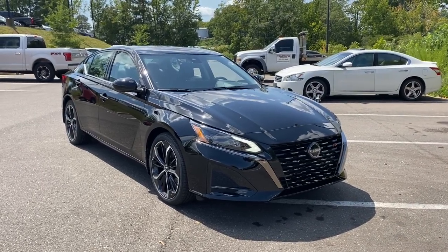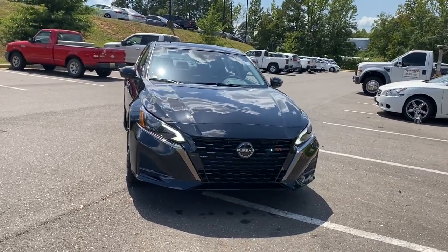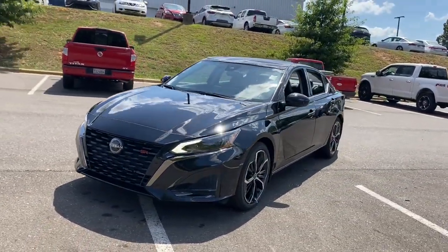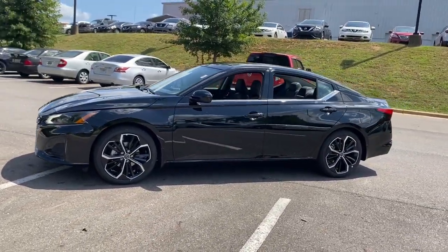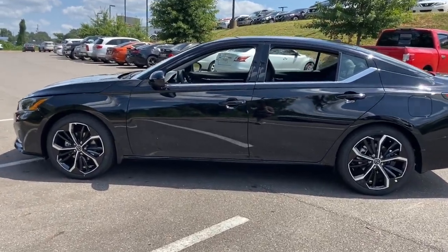Can you see yourself in the 2024 Nissan Altima? This well-equipped Altima delivers big on style and substance. Spacious comfort, active safety and infotainment tech, available all-wheel drive, and athletic performance set this family-friendly midsize sedan apart from the competition.